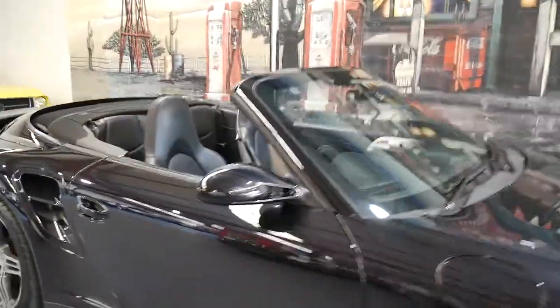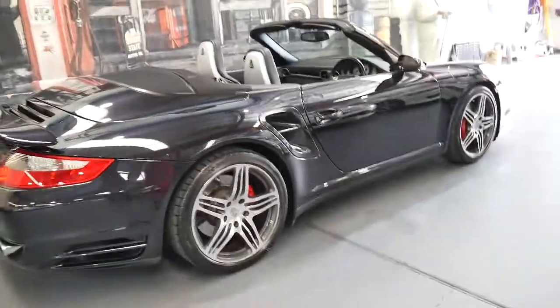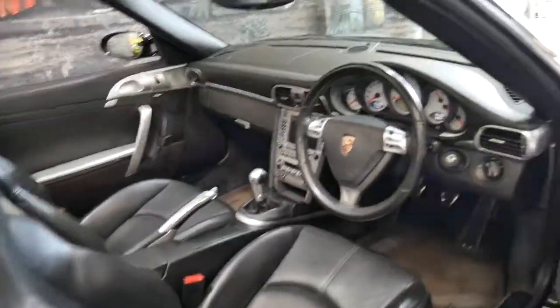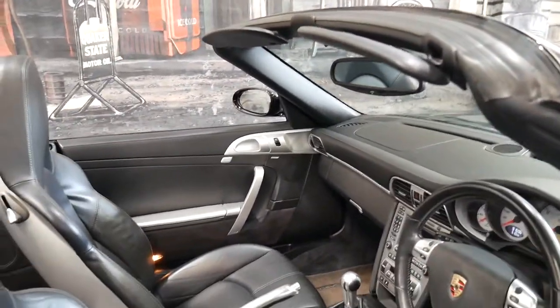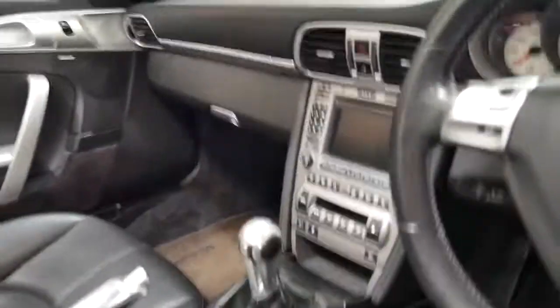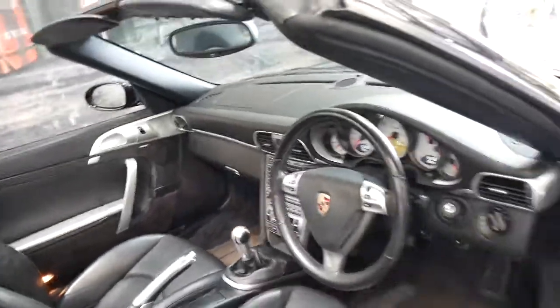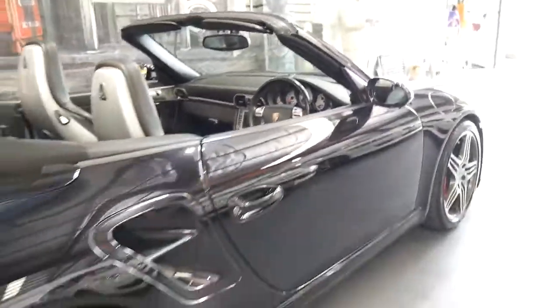The 911 Turbo offers a great balance of supercar performance and luxury. Despite the huge amount of horsepower at hand, you've got electric leather seats, memory seats, navigation and Bluetooth. There's even a switch here to stiffen up the suspension if you want to go to the racetrack. I think it's a great thing that it's a manual — I prefer any 911 in a manual.